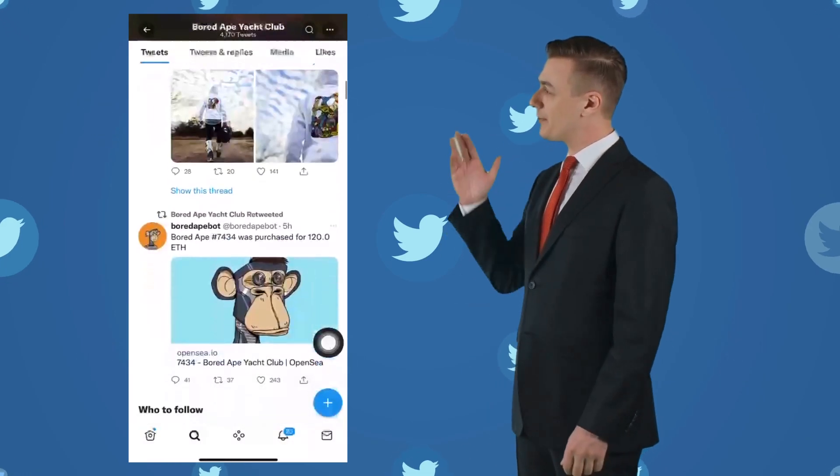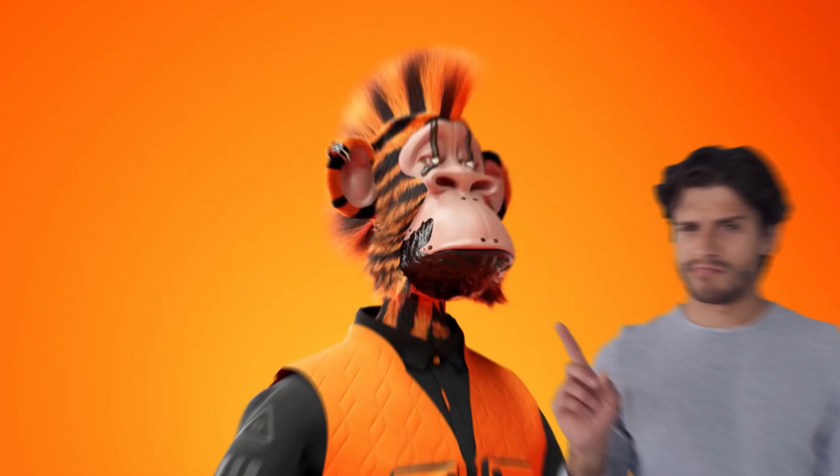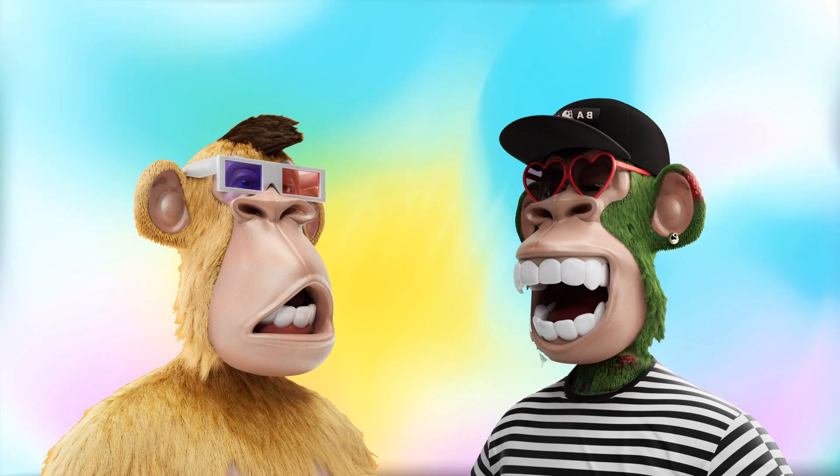If you are a regular Twitter user, it is very likely that you've seen those funky ape images floating all over. You don't even need to be involved in the NFT space to have seen them at least once in the past couple months. So what are these bored ape digital images that have been selling for hundreds of thousands of dollars, and in some cases even for over a million dollars?